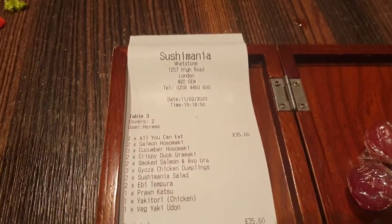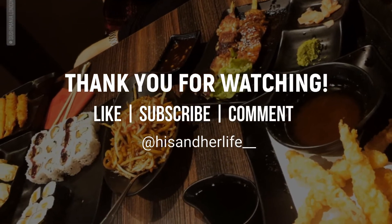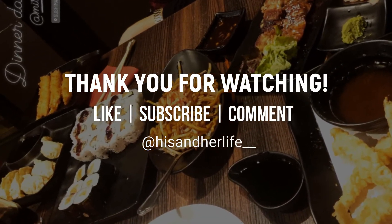If someone says 'do you want to go for sushi?' — it's a no. We ate all of that, and this is the result. We got lollipops too — nice!